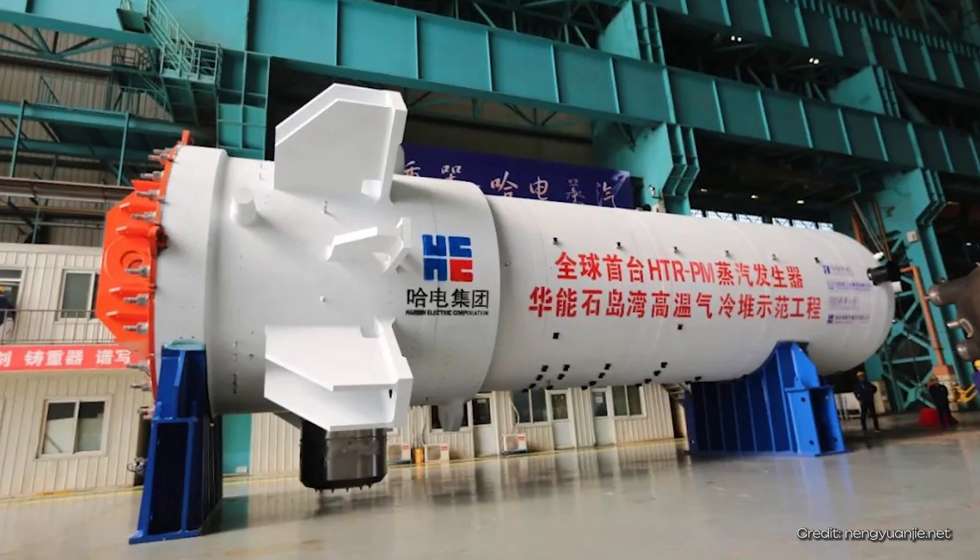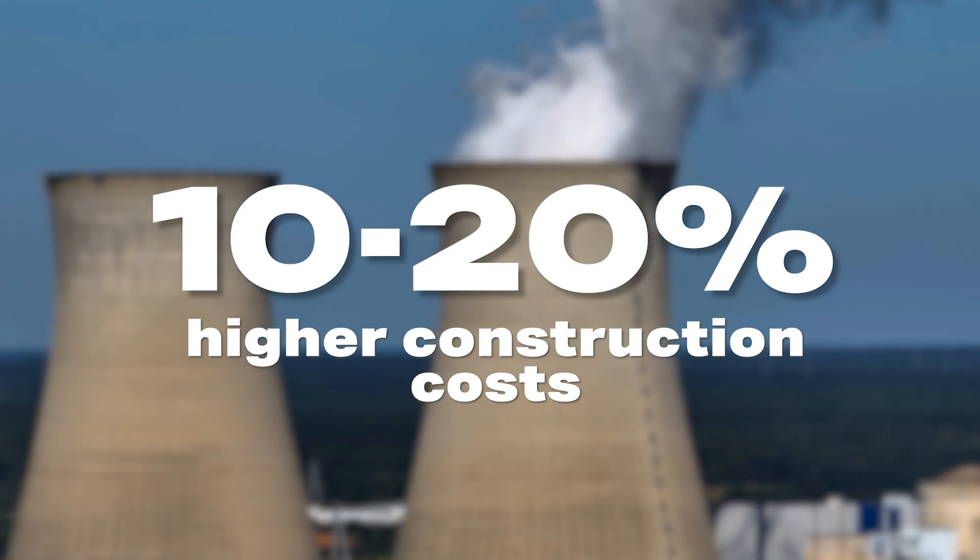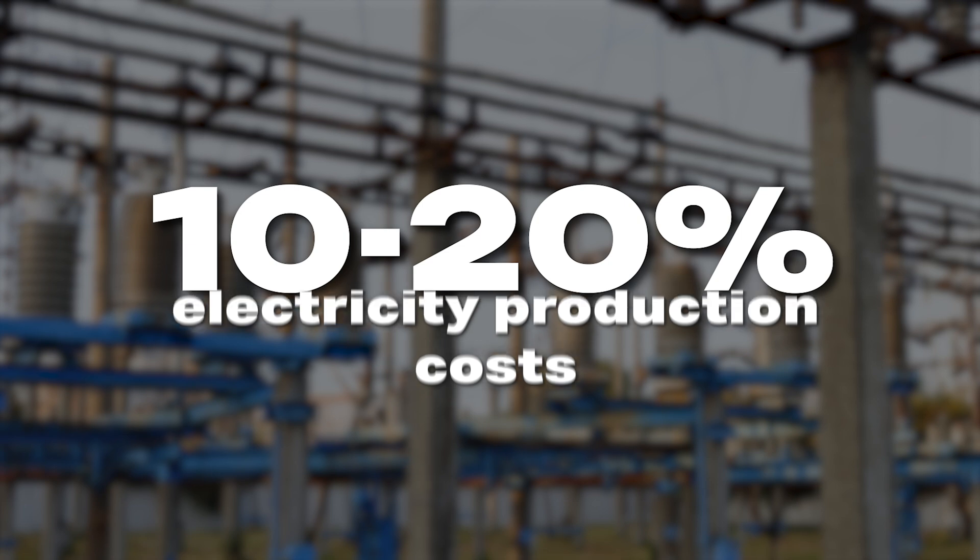Whether this safety advantage is enough to ensure more of these reactors are built in the future is not easy to answer — costs often play the decisive role. The HTRPM is to be further developed into a larger 600 megawatt reactor, and it should be possible to build these in series, making them cheaper. Six more reactors are currently planned. According to developers, construction costs should be 10 to 20% higher than a classical light water reactor, and electricity production costs should also be 10 to 20% higher. The construction of the current reactor was already delayed by 5 years and became more expensive. It's rather unlikely it will suddenly become super attractive financially.